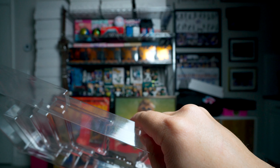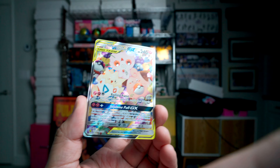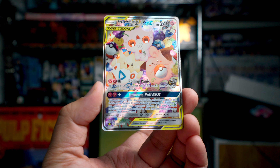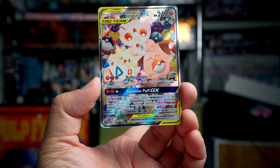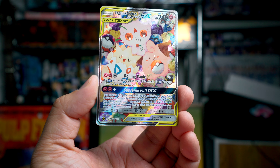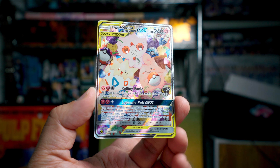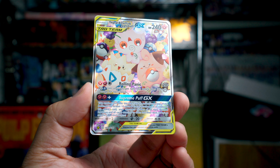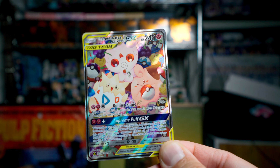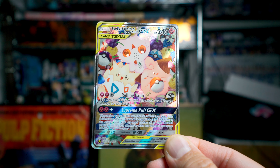Let's take a look at this trio first. This is a really cool looking card. It's the Tag Team — we got Rolling Panic. It can do 120 damage. Flip a coin until you get tails; this attack does 30 more damage for each heads. Wow, so I guess you could just keep flipping heads, heads, heads and totally just annihilate everybody.